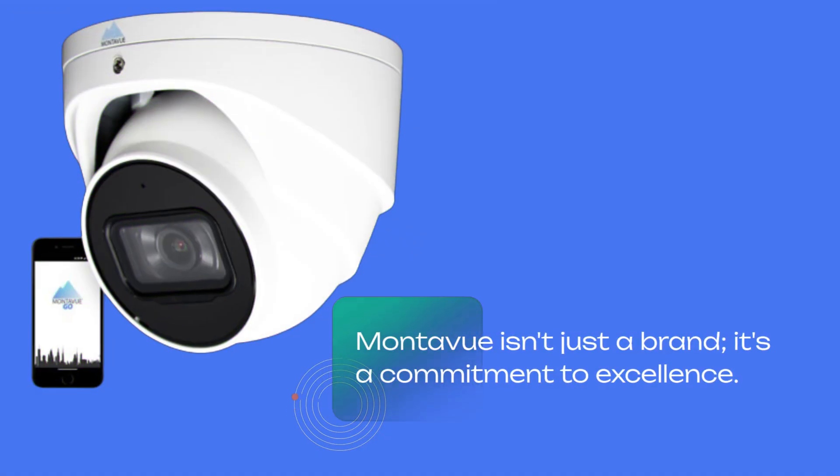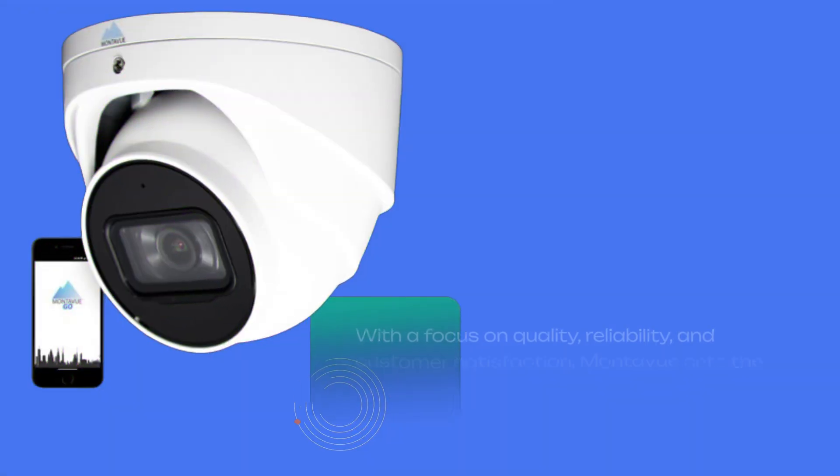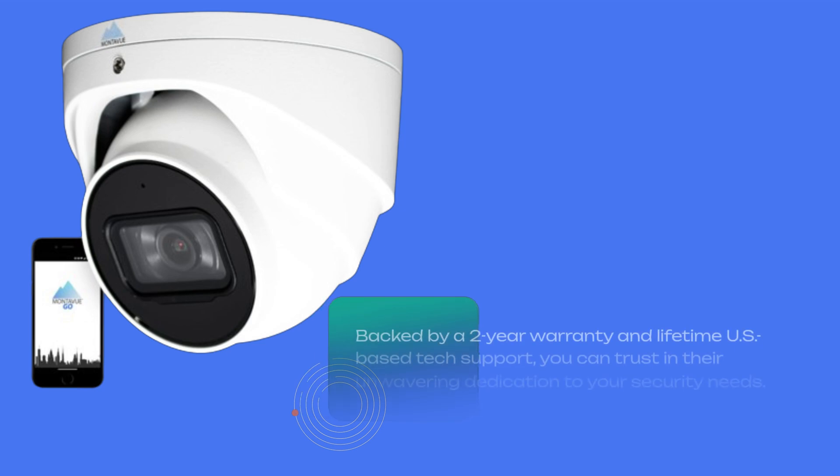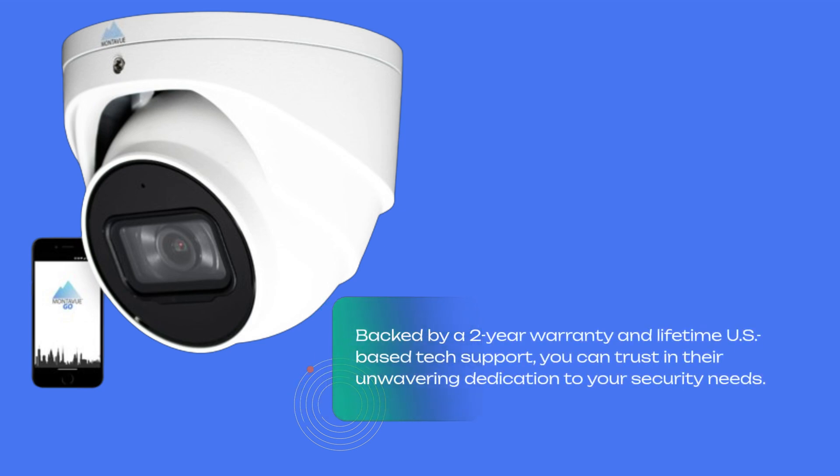Montevu Geo isn't just a brand — it's a commitment to excellence. With a focus on quality, reliability, and customer satisfaction, Montevu sets the standard for surveillance technology. Backed by a two-year warranty and lifetime US-based tech support, you can trust in their unwavering dedication to your security needs.